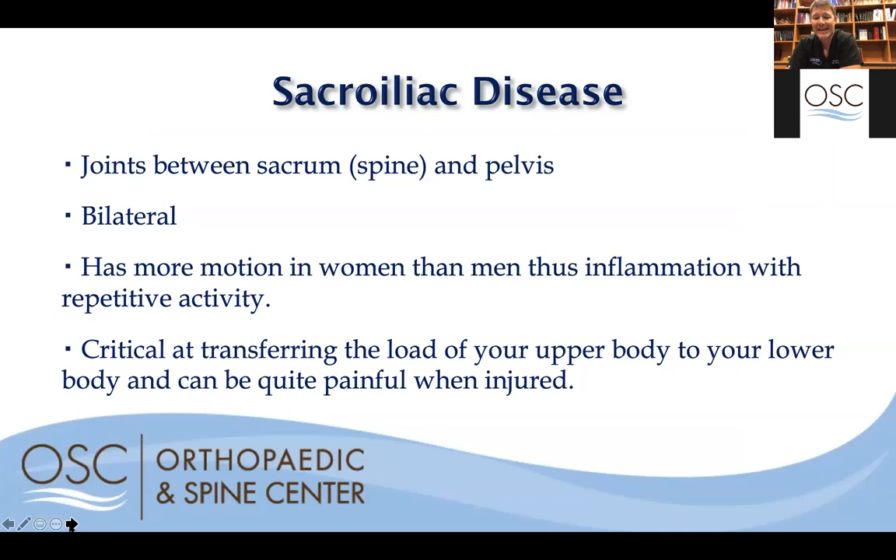Sacroiliac disease involves a joint between your spine and your pelvis — one on each side, just above your hip joints. A lot of patients come in saying they have hip pain and are actually pointing to their sacroiliac joints. It can be a true problem with those joints or pain referred from the spine. These joints are critical for transferring load when walking or moving, and they can become very arthritic over time and start to give you pain.